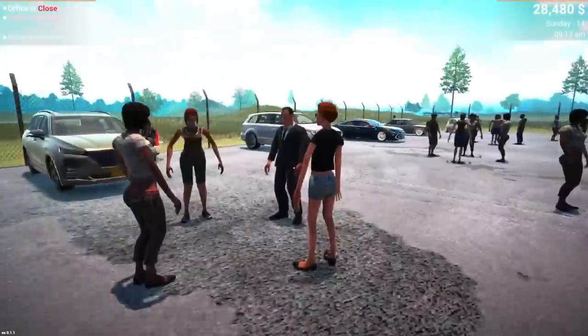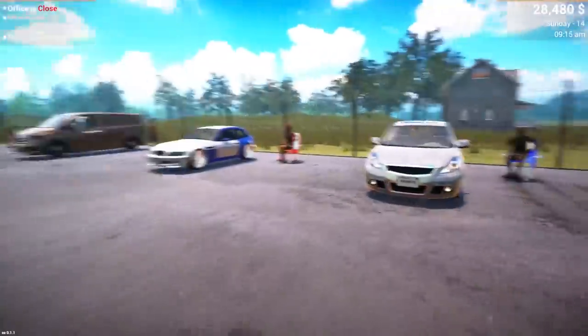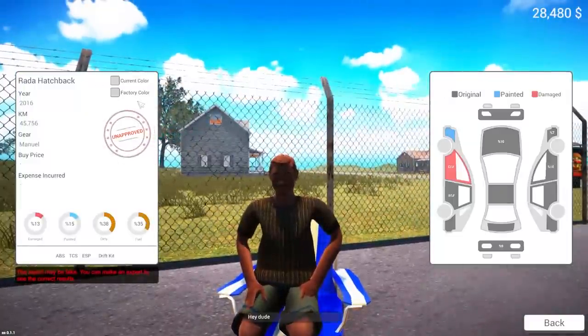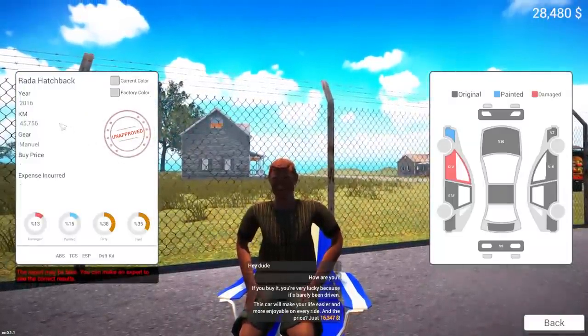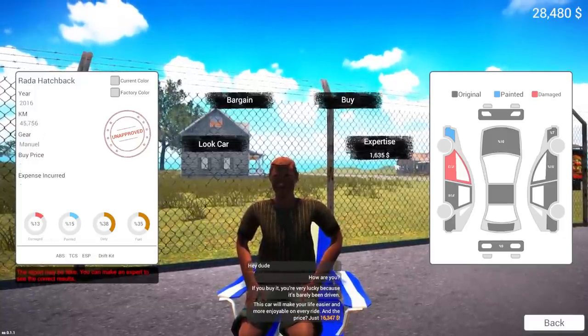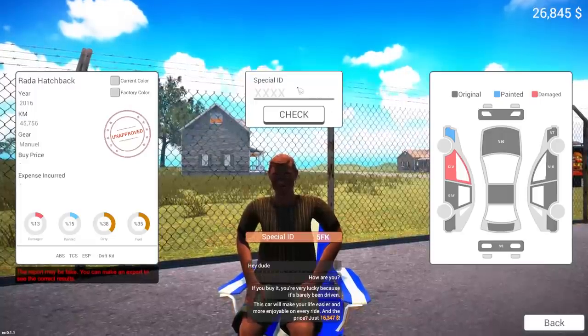There's some new cars here in the market. Haven't been out to the neighborhood. I was kind of eyeing this little hatchback here. What is this thing? It's a Rada hatchback. Looks like 45 kilometers on it, got a little bit of damage. $16,000 — not a bad price. Let's go ahead and get an expert to look at it.